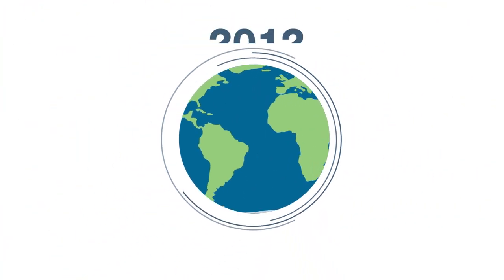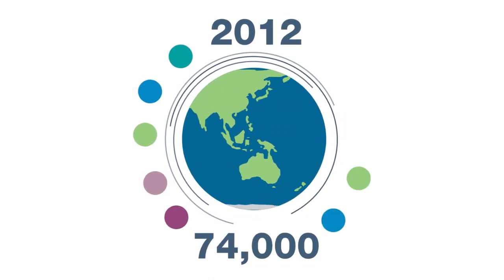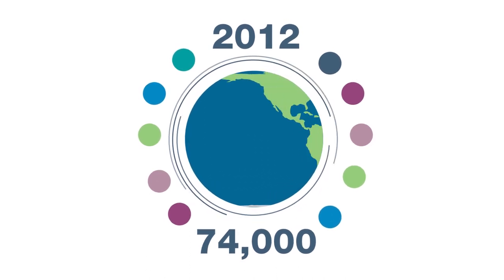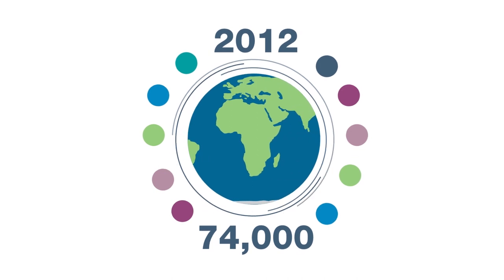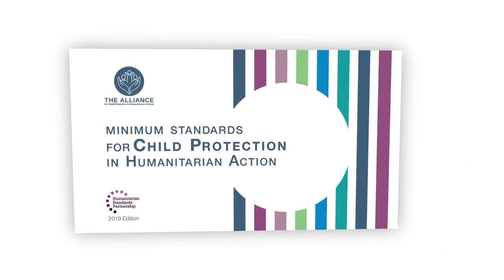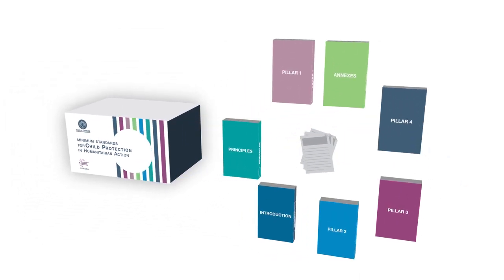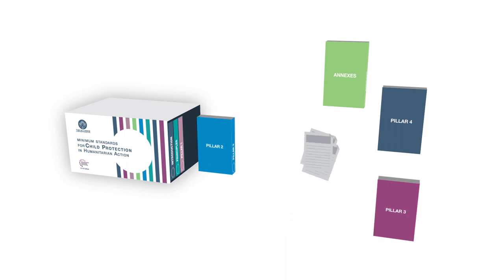Since its initial launch in 2012, the CPMS has been used by over 74,000 people in more than 50 countries, helping to improve the quality of child protection programming when a crisis hits. The CPMS has been revised and improved, building on the latest evidence, research and on-the-ground experience of child protection workers, affected caregivers and children themselves.